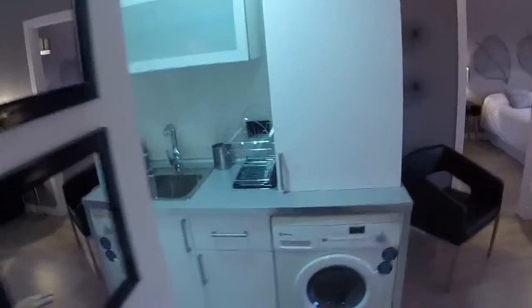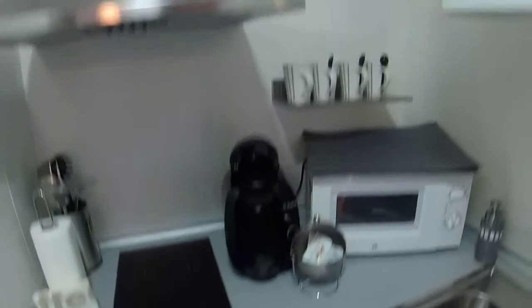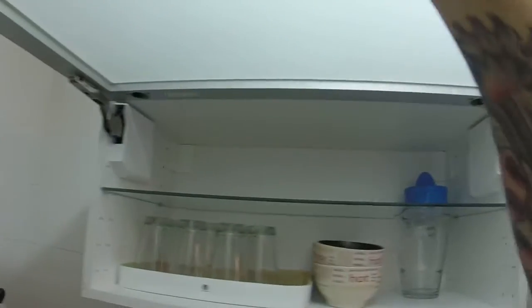And now we find the kitchen here on the left. We have an electric stove. We can see here a fridge. We have a coffee maker, a microwave, and a rectangular sink.